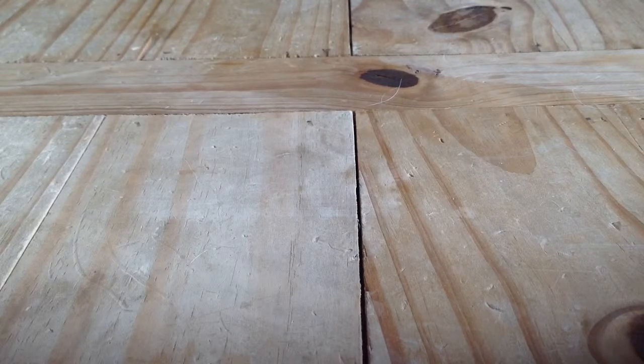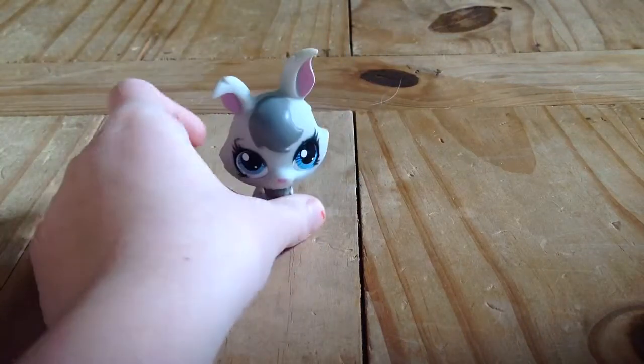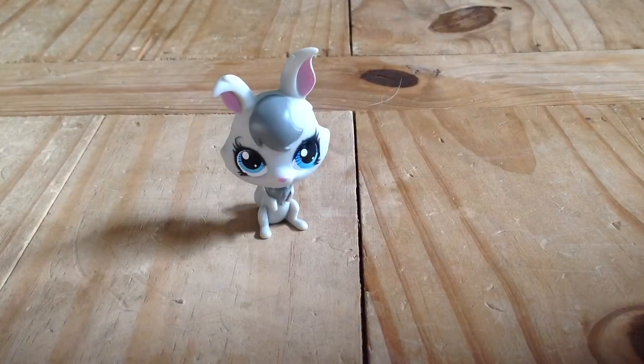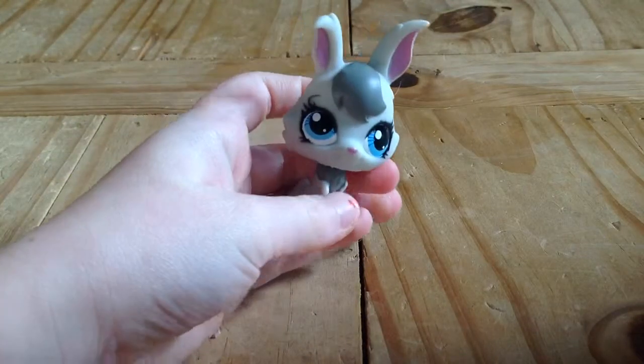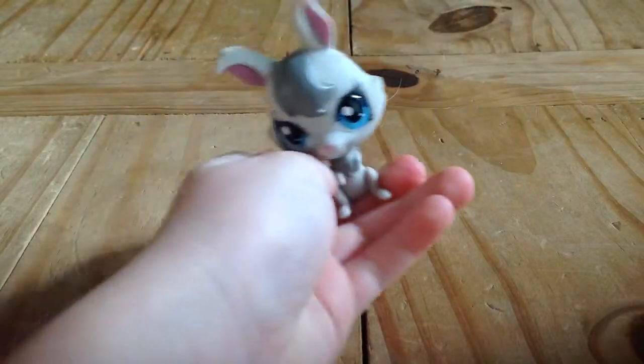Next up is this little bunny — she's so cute. She's gray and has blue eyes.